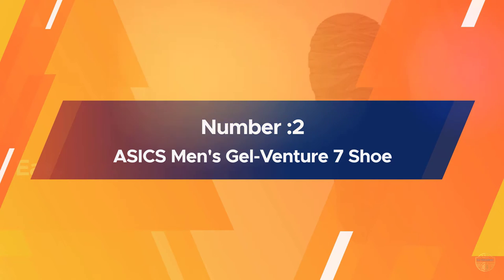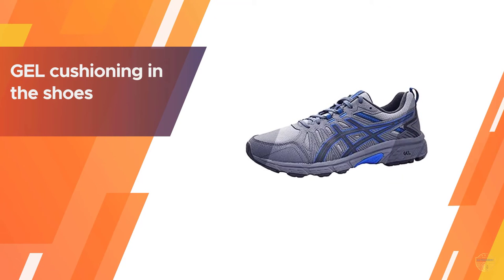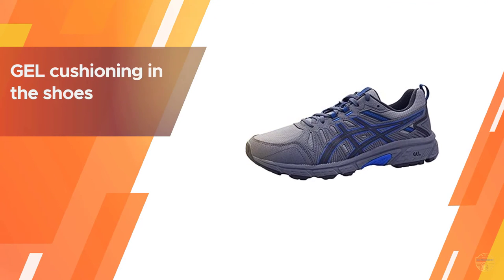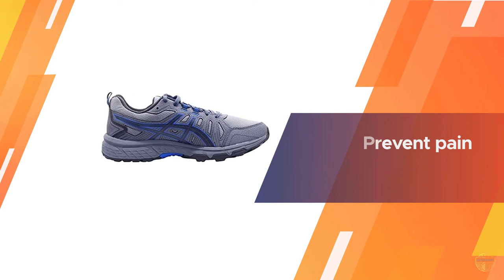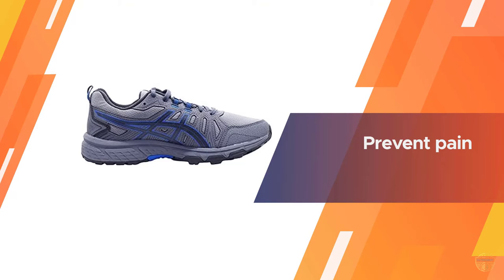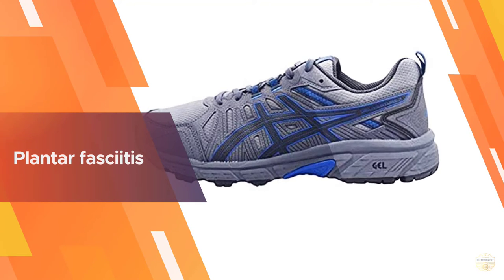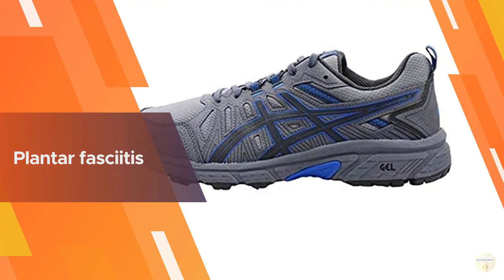Number two: ASICS Men's Gel Venture 7 shoe. The Gel Venture running shoe is a solid choice if you're looking for a comfortable and supportive shoe for fitness walking, travel, or all-day wear. Well-known gel cushioning in the shoe's heel enhances comfort, improves shock absorption, and helps prevent pain from plantar fasciitis. With a mesh fabric upper, these shoes are also very breathable.